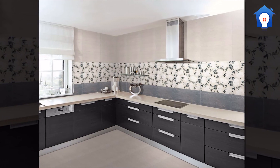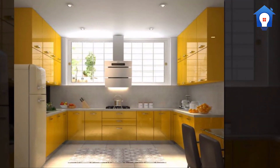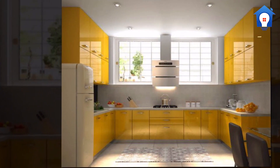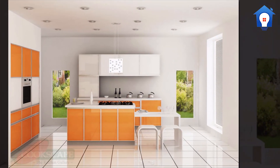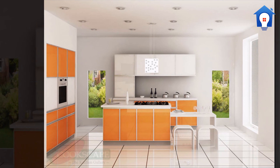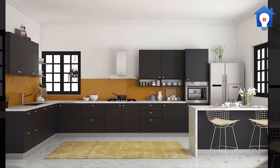L-shaped kitchen dado. Yellow color kitchen dado. Marvellous kitchen dado. Stylish kitchen dado.